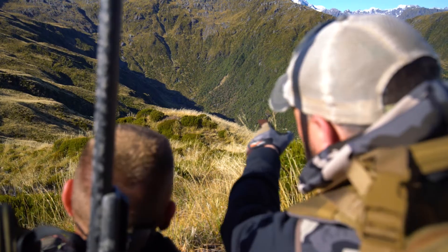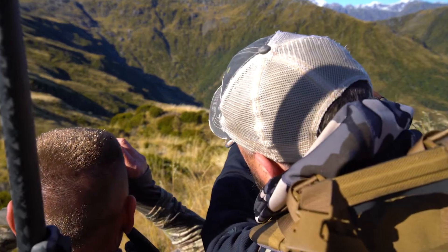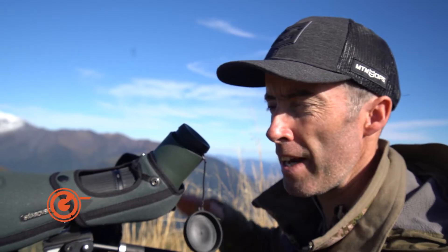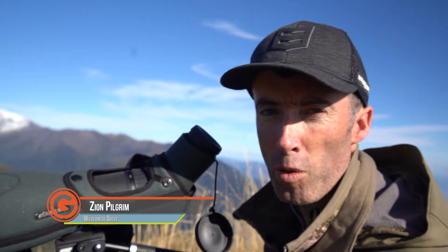Look down in the creek, down in the very bottom — there's two giant rocks down there in the shadow. We've been looking really hard down this creek bottom and we've just spotted what looks like a good mature buck. He's by himself, in an elevated position, bedded in the shade on the cold side — exactly what we're looking for.